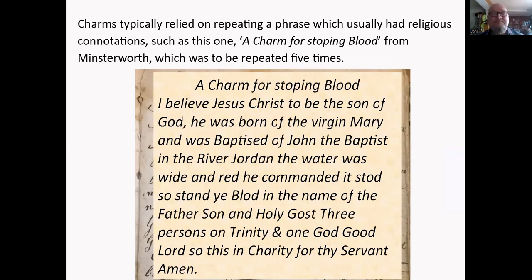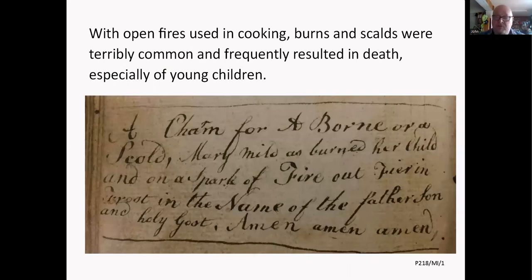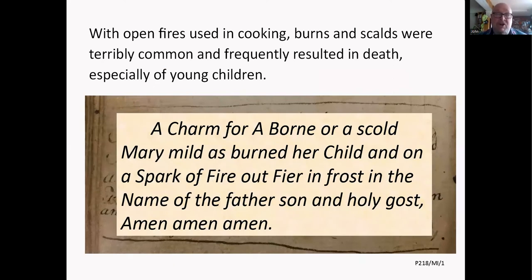With open fires used for cooking, burns and scalds were terribly common and usually resulted in death, especially of young children. They had a charm for it: 'A charm for a burn or a scald — Mary mild has burned her child, and on a spark of fire, out fire, in frost, in the name of the Father, Son, and Holy Ghost, amen, amen, amen.' You'd be doing this hoping beyond hope that it actually worked.